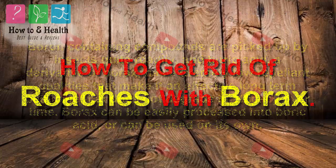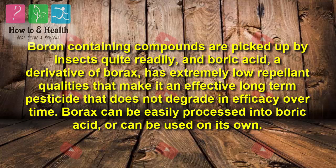How to get rid of roaches. Boron-containing compounds are picked up by insects quite readily, and boric acid, a derivative of borax, has extremely low repellent qualities that make it an effective long-term pesticide that does not degrade in efficacy over time.